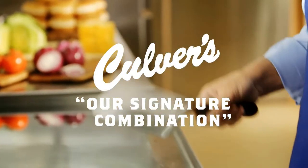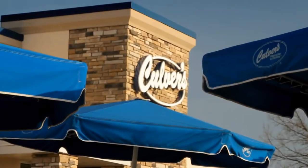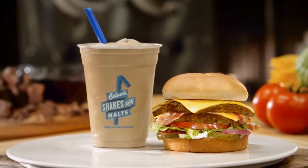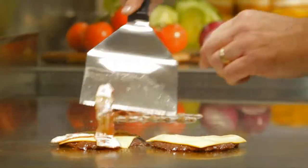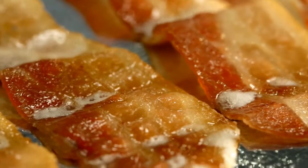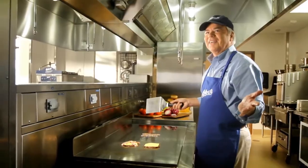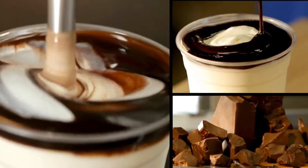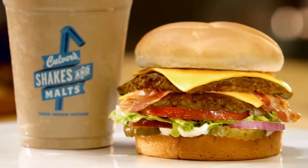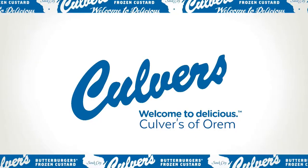Wisconsin — birthplace of the hamburger, frozen custard capital of the world, and home to Culver's. Bacon deluxe, chocolate shake — that's our signature combination. Fresh, never frozen, seared Midwest beef topped with hardwood smoked, center cut bacon. Bacon makes everything better. Our shakes start with a premium vanilla custard, then we add rich, thick chocolate, handcrafted right before your eyes. Bacon and chocolate — what could be better? Welcome to Delicious.